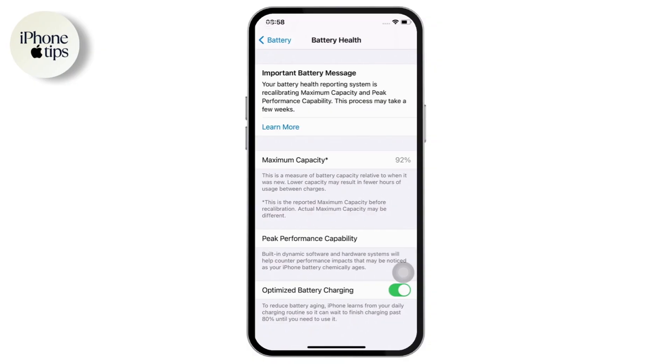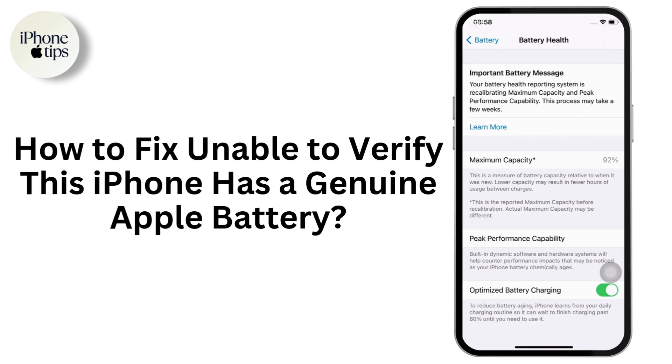Hey everyone, welcome back to the channel. In today's video, I'll show you how to fix the 'Unable to verify this iPhone has a genuine Apple battery' message that you might see on your iPhone.